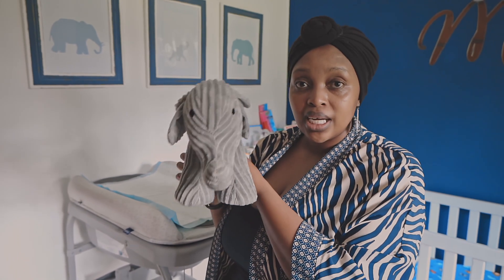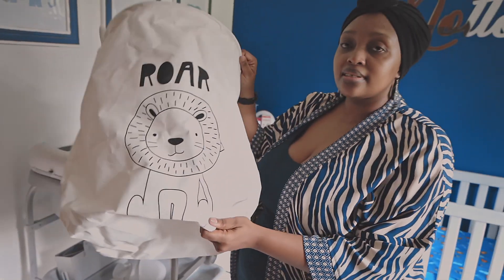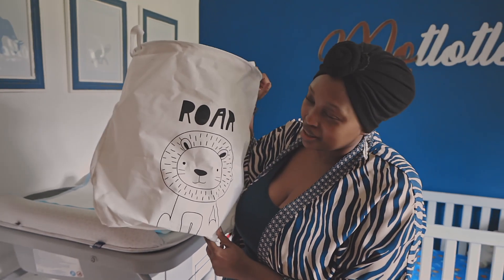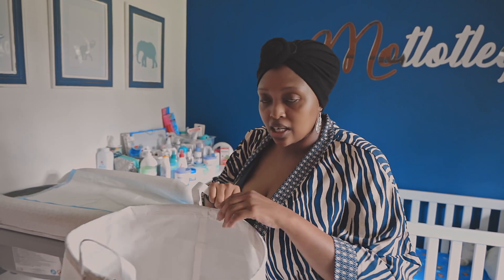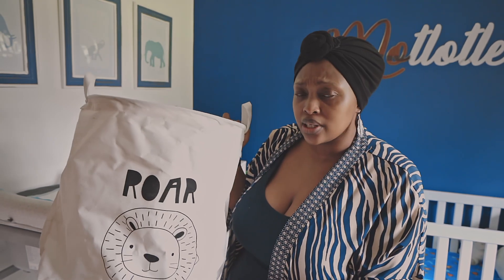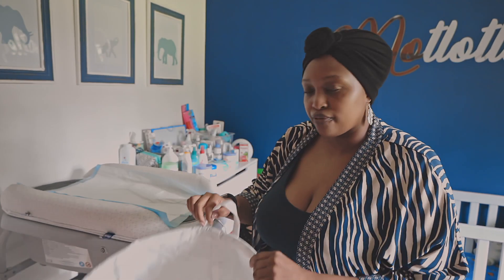This is a laundry basket. I'll be honest, I did look for an elephant but didn't find one, so we went with the lion — rawr! This was ordered from Takealot; I can't recall the price but it was very very reasonable. We kind of always were throwing baby's laundry into the basket in the bathroom, but I was like, nah, let's get something for his room.